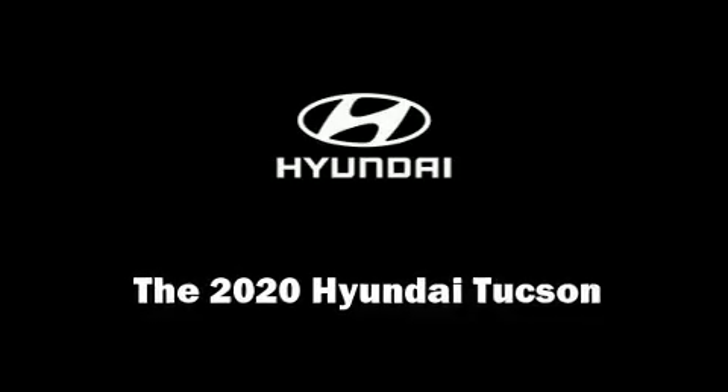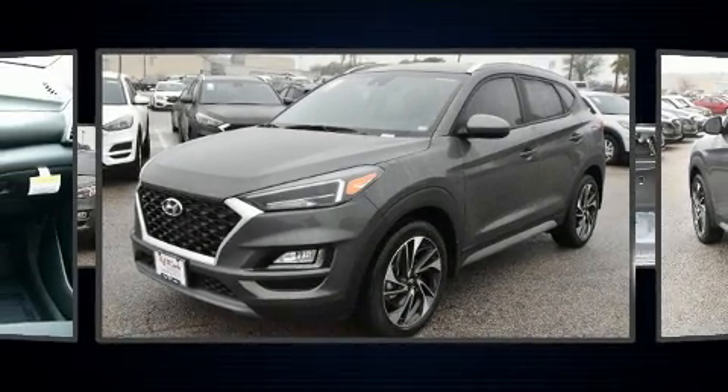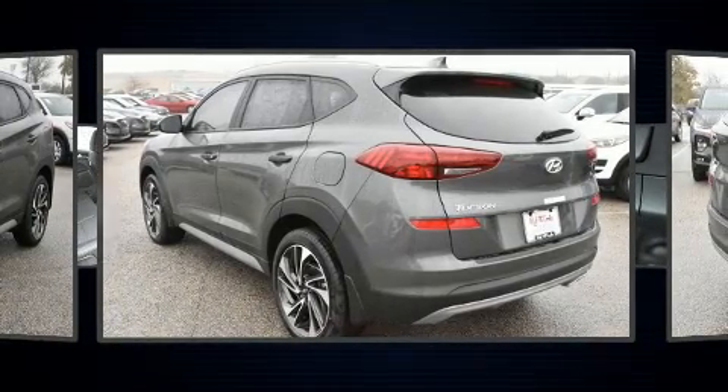Outstanding design defines the 2020 Hyundai Tucson. It features an automatic transmission, front-wheel drive, and a 2.4-liter four-cylinder engine.